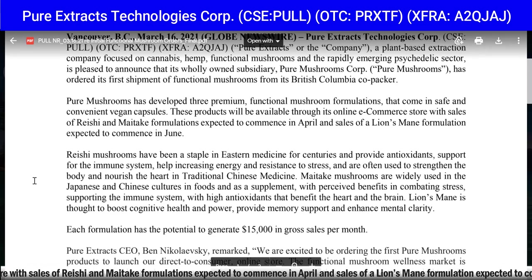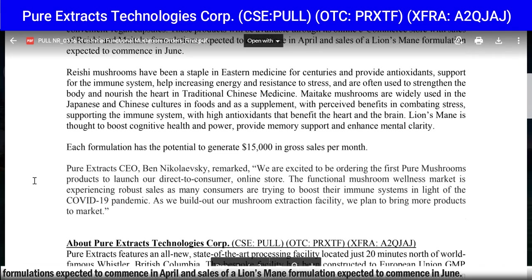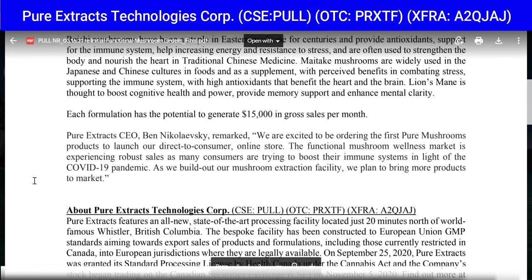These products will be available through its online e-commerce store, with sales of Reishi and Maitake formulations expected to commence in April and sales of Lion's Mane formulation expected to commence in June. Reishi mushrooms have been a staple in eastern medicine for centuries, providing antioxidants, immune system support, increased energy, and resistance to stress. Maitake mushrooms are widely used in Japanese and Chinese cultures with benefits in combating stress and supporting the immune system. Lion's Mane is thought to boost cognitive health, provide memory support, and enhance mental clarity.